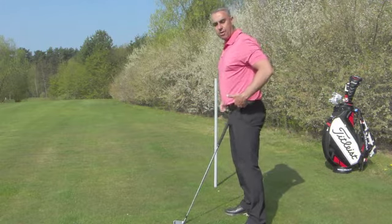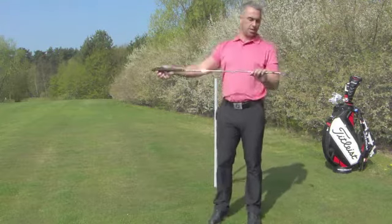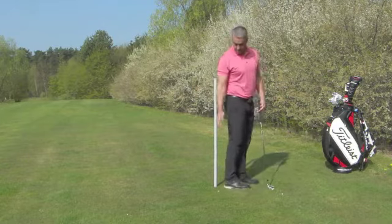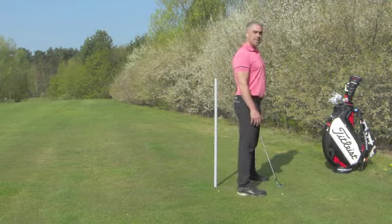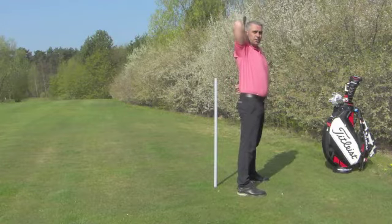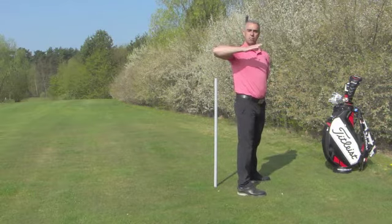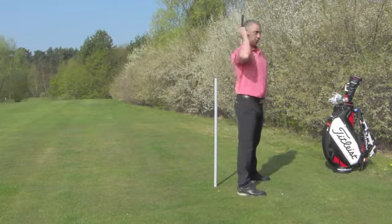Ideally, posture can be achieved through a hip hinge and I'm going to demonstrate. I've got a four iron and I'm going to put it behind my back. As I walk to this wall — this could be your golf bag or a wall at home — my foot is about a foot away from the wall. I stand up really straight, put the iron on my back, and look for three points of connection: my lower back, my upper back, and my head. Now I'm going to bend forward with my upper body by introducing my hips.